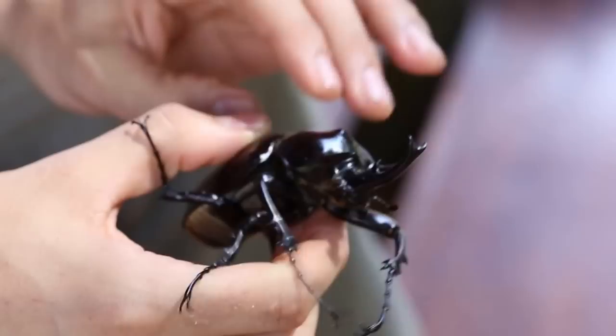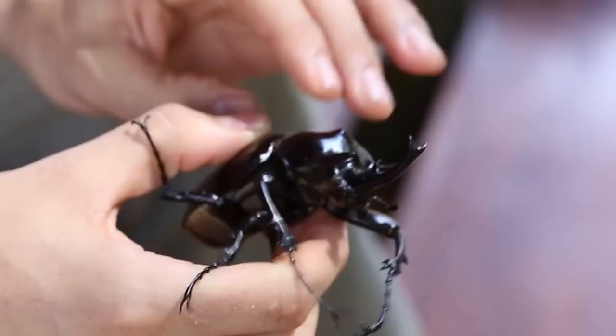When we found this beetle, it was actually hot to touch. We think it was probably flying right before we found it, and all that muscular energy caused a lot of friction and heat.